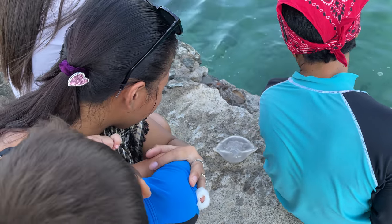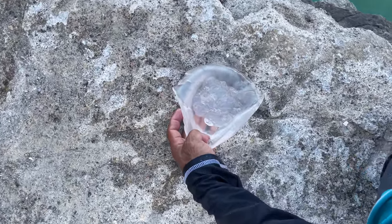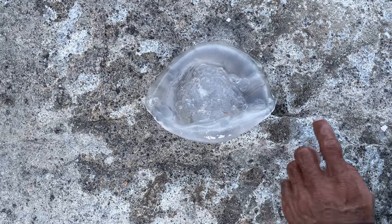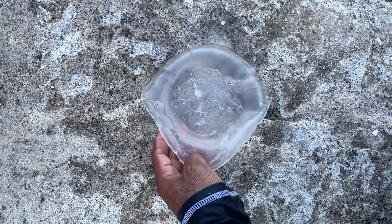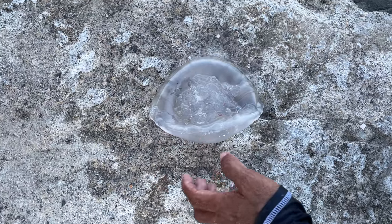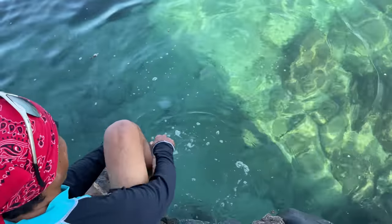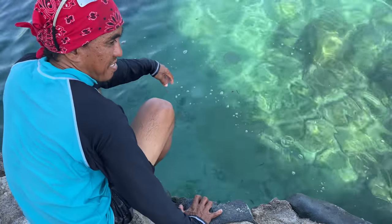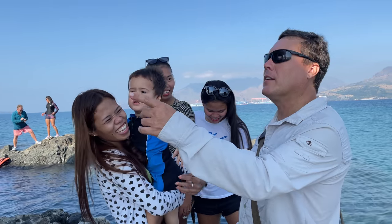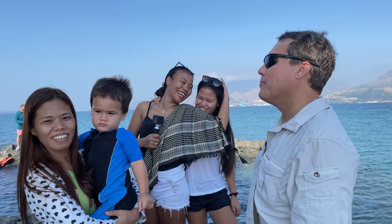We've got a jellyfish here — tell us something about this jellyfish. Unlike other jellyfish you can see it has no tentacles, so this one cannot sting you. It's a non-stingable jellyfish. It only appears in a certain season. These are friendly neighborhood, Mr. Rogers-type jellyfish — they don't sting you.